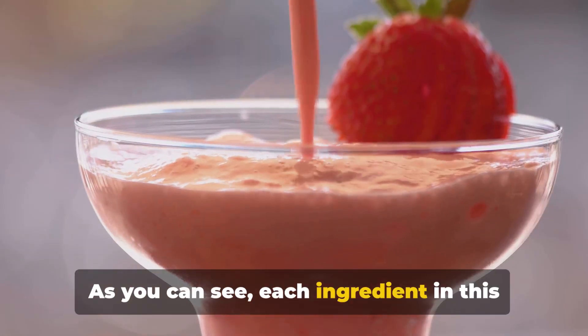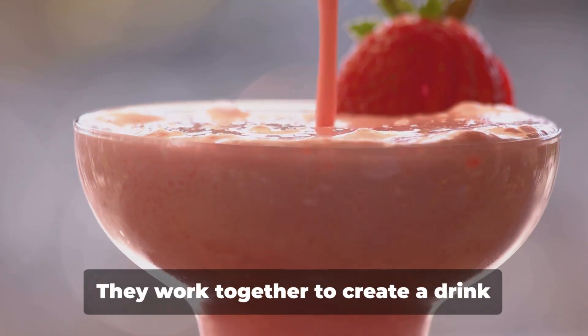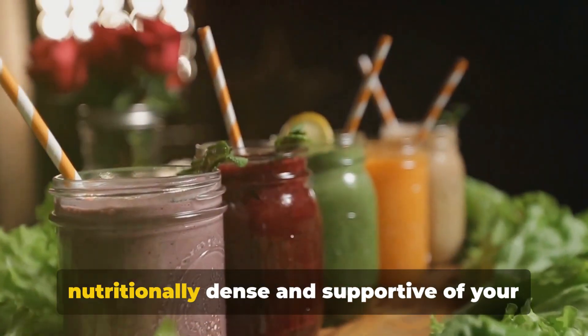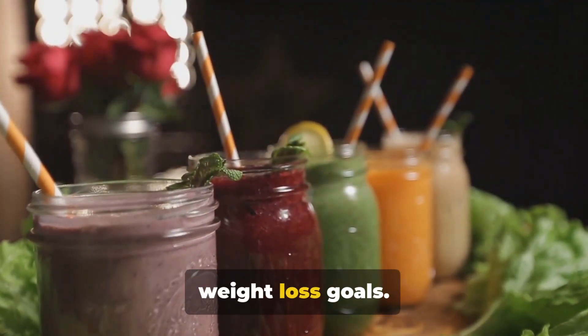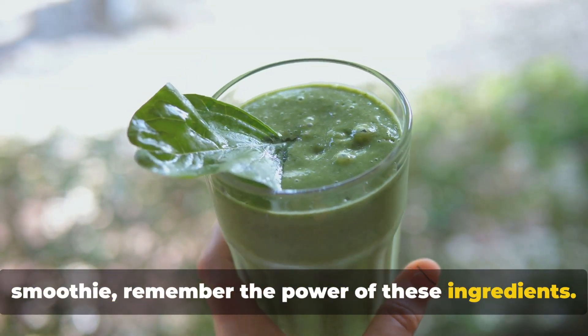As you can see, each ingredient in this smoothie has been carefully selected for its unique benefits. They work together to create a drink that's not just delicious, but also nutritionally dense and supportive of your weight loss goals. So next time you're whipping up a smoothie, remember the power of these ingredients.